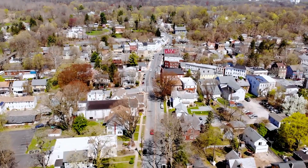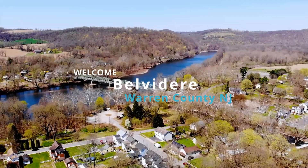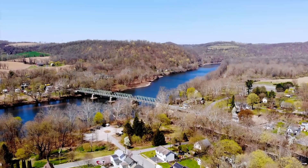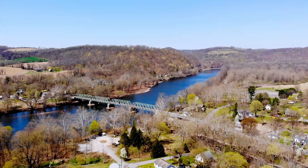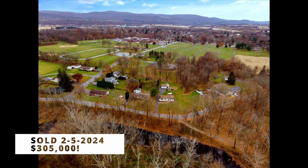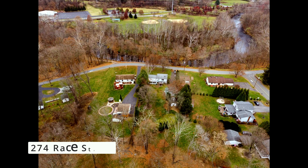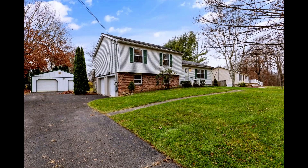Welcome to Belvedere, New Jersey, a picturesque town where community, charm, and serenity meet. Today, we're excited to take you on a journey through one of our latest success stories, a stunning property sold by Team McLean for $305,000. Nestled on over half an acre along one of Belvedere's most coveted streets, this 1986 split-level home is a testament to the exceptional living experience that awaits in this beautiful town.